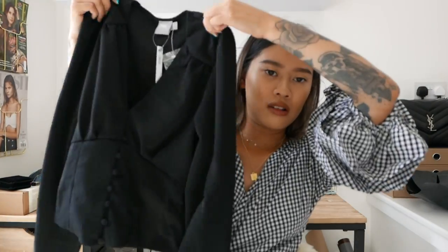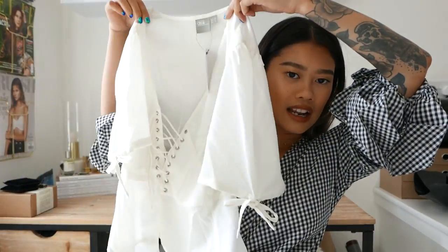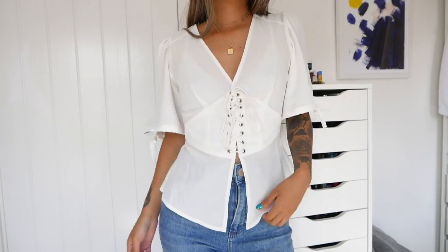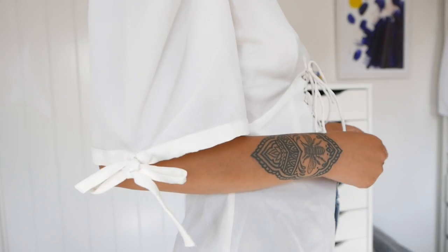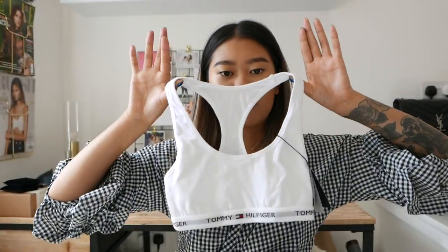The next blouse I got is kind of like a faux corset — it's got a faux corset thing going on. I've just been really into really lightweight clothing and much lighter colors, so I was really drawn to this. It was probably about 30 pounds.